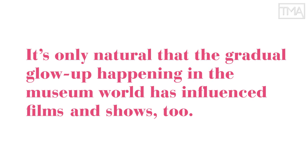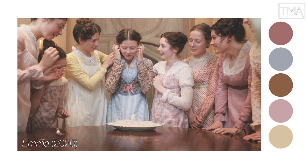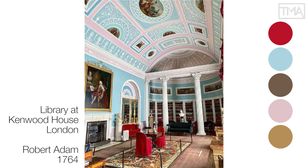It's only natural that the gradual glow-up happening in the museum world has influenced films and shows too. Consider Emma: the bright pastels, candy colors, saturated hues, and surprising color juxtapositions are drawn straight from the neoclassical palette of Robert Adam and Regency decoration, itself recently rediscovered in all its vibrancy because of historical research, including studies of ceramics, which haven't faded like fabric and paper do.